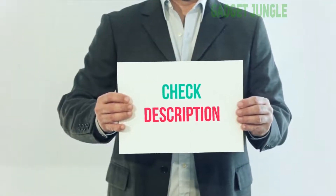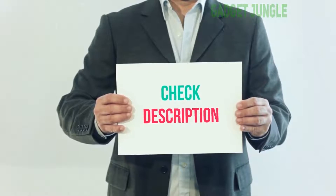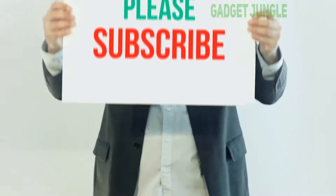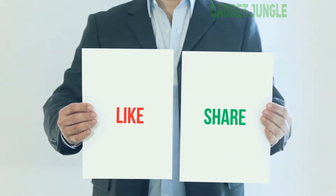I have included this product link in the description, you can check out this link for more information and latest price. Thank you so much for watching. Please subscribe to my channel, share this video, and don't forget to hit the like button.